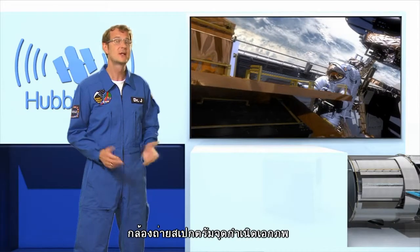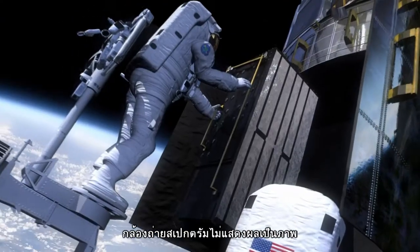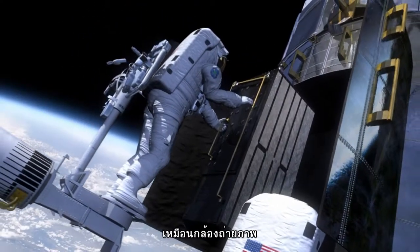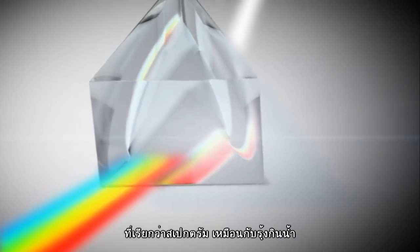The second new instrument is the Cosmic Origins Spectrograph, which will work in the ultraviolet. Unlike cameras, a spectrograph doesn't take images. Instead, it breaks up the light into its constituent colours to show its spectrum — a bit like a rainbow.